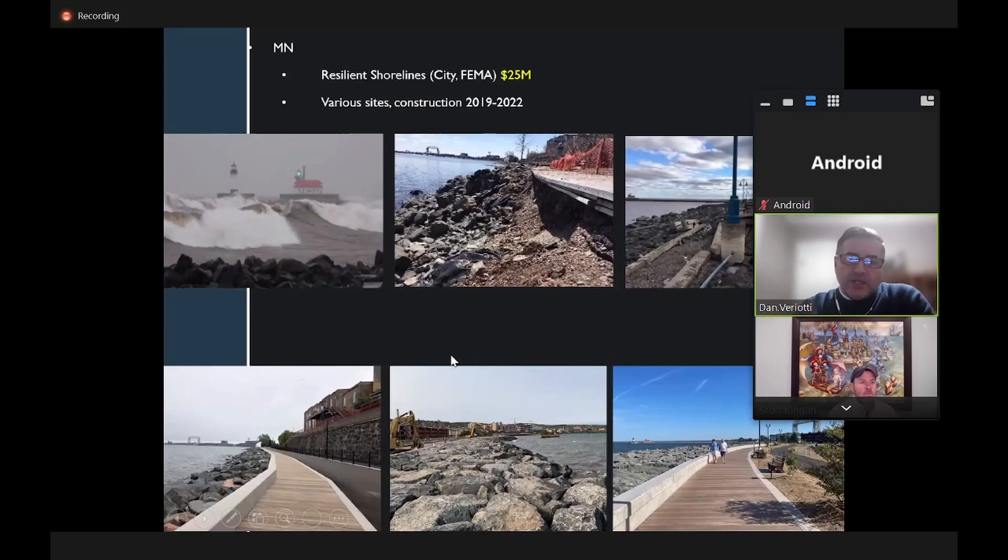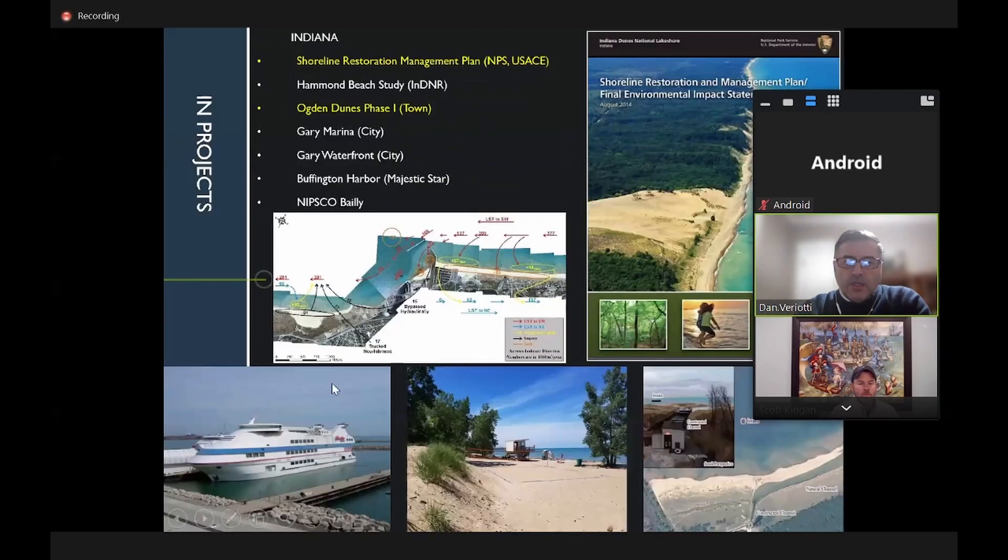Dan describes leading resiliency projects around the Great Lakes with budgets of 20 to 25 million dollars. He led the Lake Superior shoreline reshaping program as engineer of record, project manager, and lead engineer, dealing with 18-foot waves in Duluth. He has cost-per-linear-foot data for shoreline protection across comparable projects for reference.